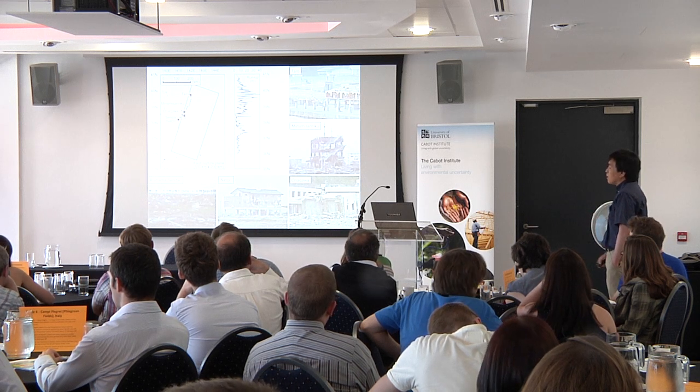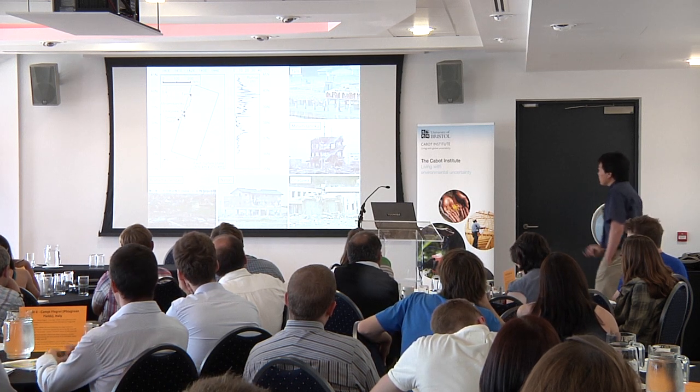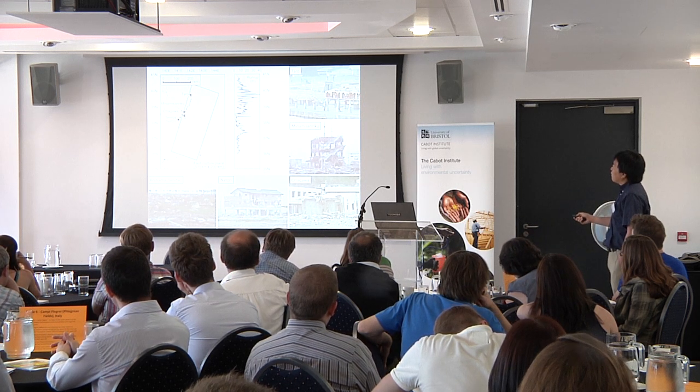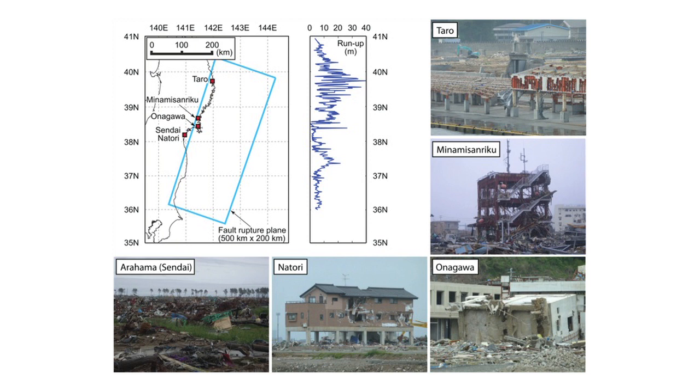There are important issues we have to address in terms of soft risk management. Another iconic picture is the disaster management and prevention headquarters in the city of Minamisan Riku. This was a three-story building, and unfortunately there were about 30 staff there when the tsunami hit. Twenty people were killed; the 10 who survived were literally hanging from the antenna. The 10-meter tsunami washed everything away.